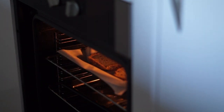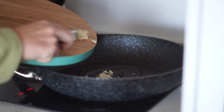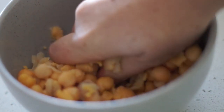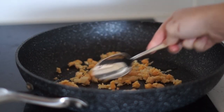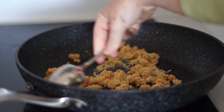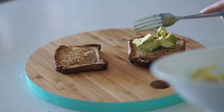Moving on to lunch, I first toasted two pieces of gluten-free bread and cooked up some olive oil, garlic, and half a can of minced chickpeas in a frying pan. I also added in some of my homemade cashew parmesan and fried that all up.